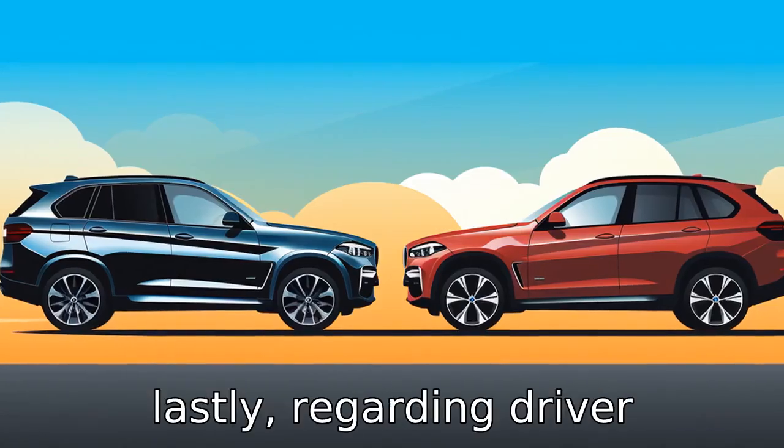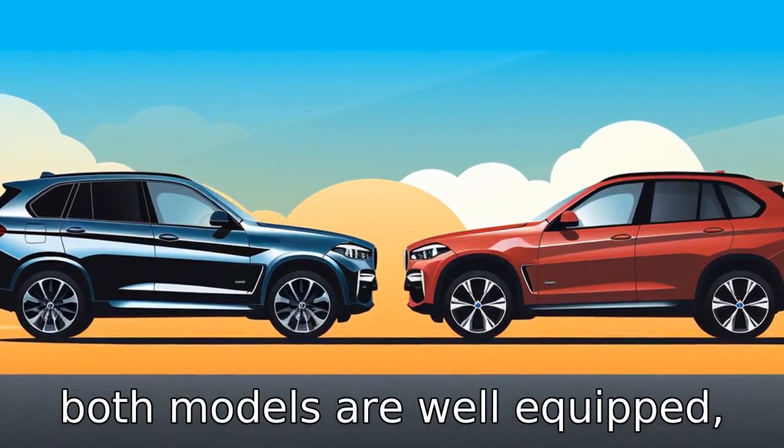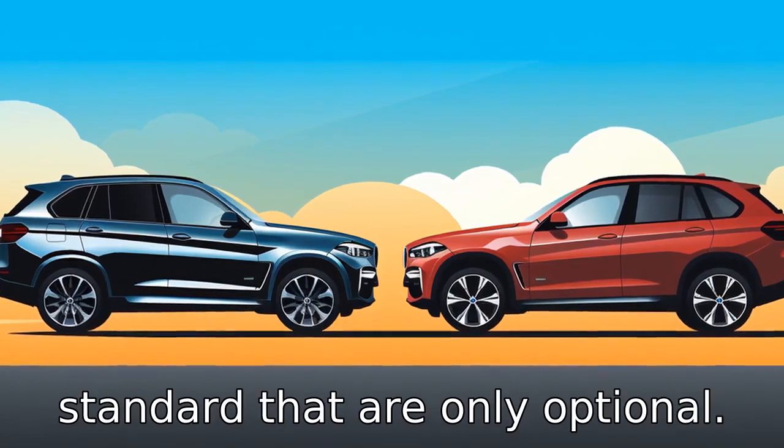Difference 11. Lastly, regarding driver assistance and safety features, both models are well-equipped, although the BMW X5 includes some advanced features as standard that are only optional in the Range Rover Sport.